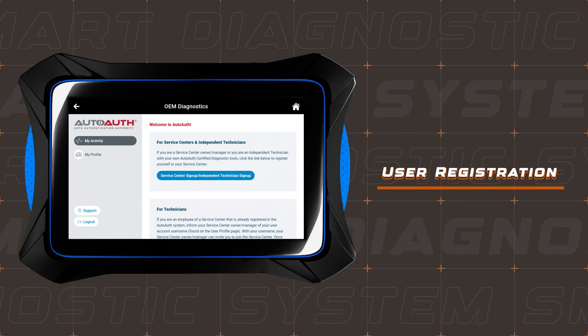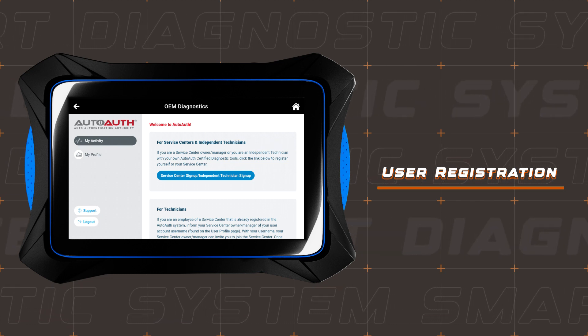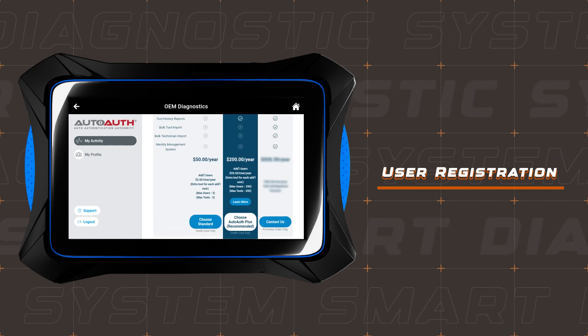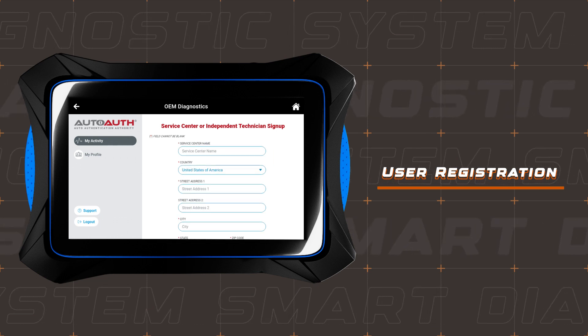Now let's get your repair service center, or yourself as an independent technician, registered. Click on signup and choose the plan that aligns with your needs. Provide your shop details and payment information to complete the process seamlessly.